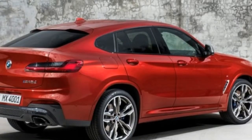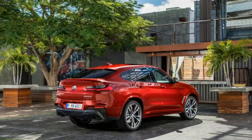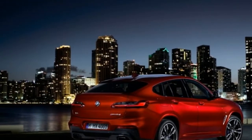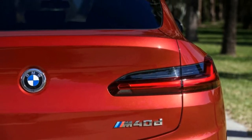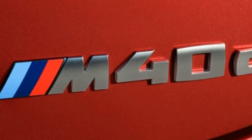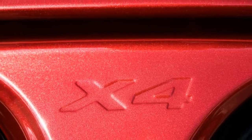Those more interested in technology than performance will be glad to find that the X4 receives numerous new comfort and convenience features in its updated launch. Notably, every X4 comes standard with a 10.3-inch touchscreen for infotainment and navigation, LED head and taillights, and a forward collision warning system with low-speed automated emergency braking. A head-up display and panoramic sunroof are optional, as are additional active safety features such as adaptive cruise control and lane-keeping assist.